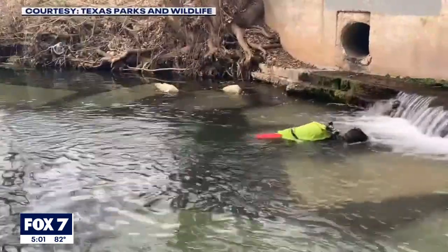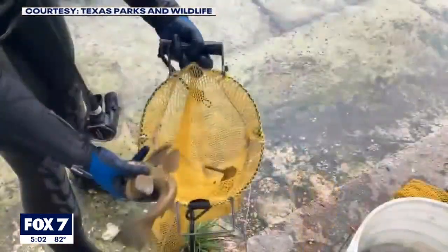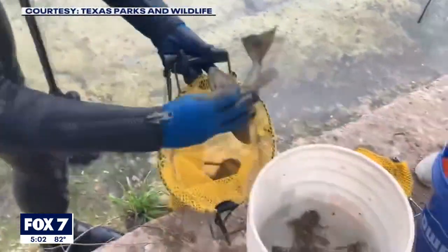Monica McGarrity is a biologist with Texas Parks and Wildlife. We spoke about this video, which is from a recent mitigation effort on the San Marcos and included Texas A&M researchers.